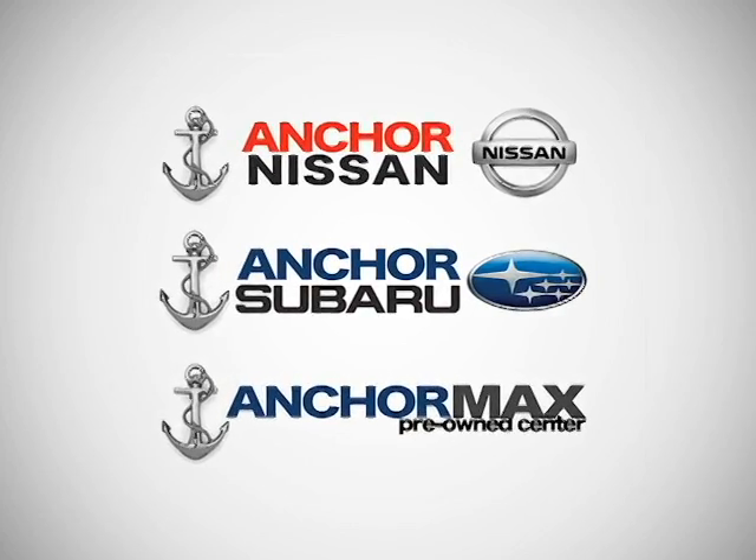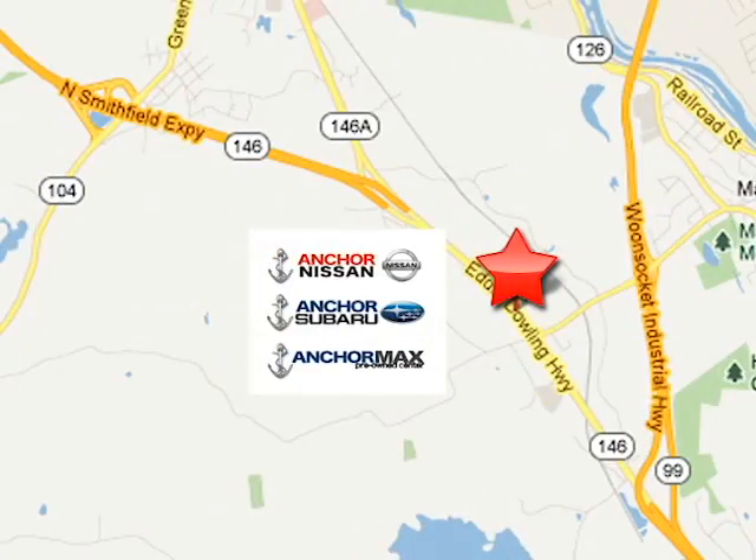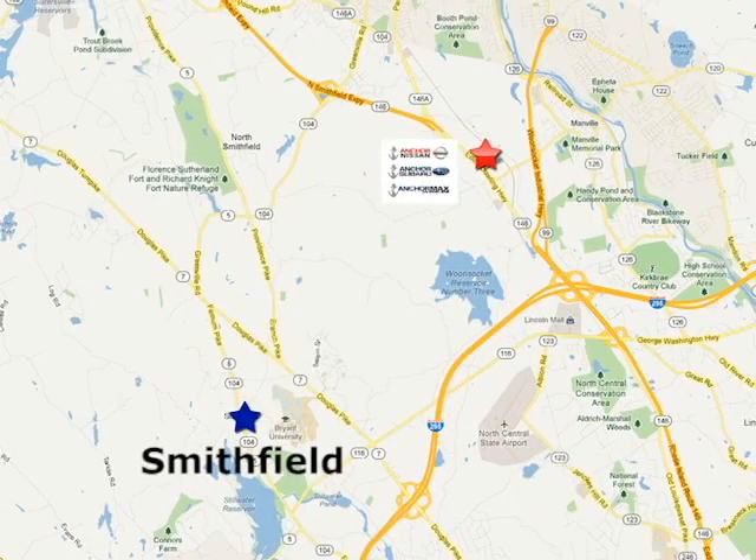At Anker Auto Group, our number one goal is to make sure you're satisfied. Stop in today — we're conveniently located just 10 minutes north of Providence on Route 146.